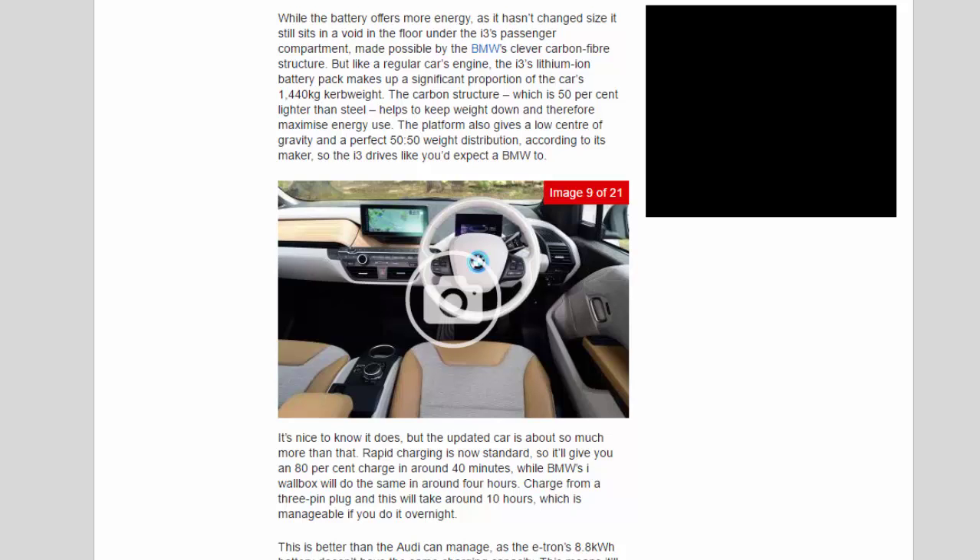This is better than the Audi can manage, as the e-tron's 8.8kWh battery doesn't have the same charging capacity — it'll take around 2 hours 15 minutes for a full charge using its fastest method, while a standard home socket will top it up in around 3 hours. Together with the i3's 29-mile electric-only range advantage, this highlights that the e-tron isn't quite as sophisticated as the i3. This is partly reflected in the styling too, as the i3's unusual design highlights its alternative propulsion, with plenty of blue accents pointing towards efficiency, while the e-tron merely looks like a regular A3.